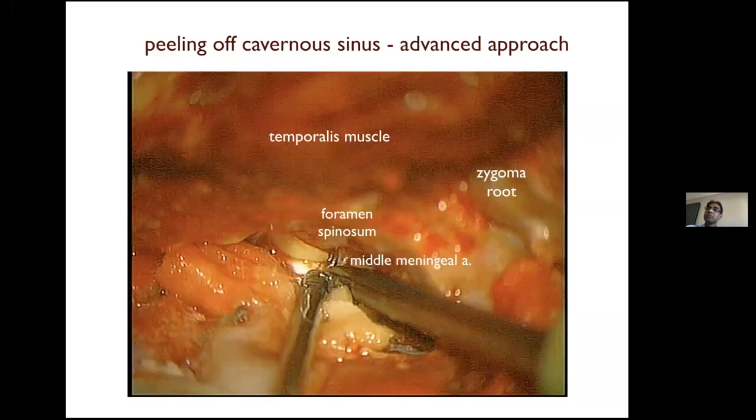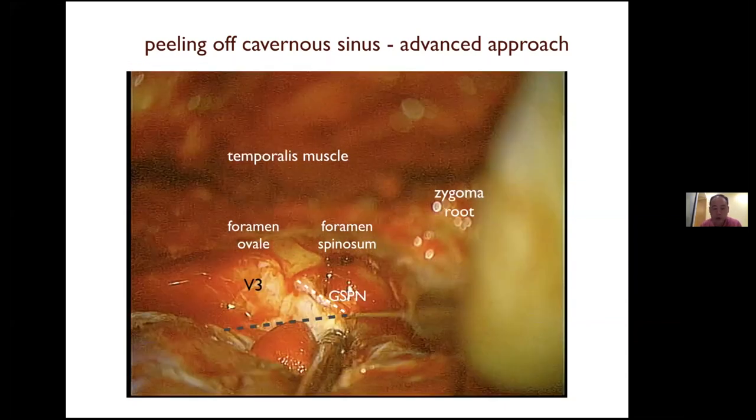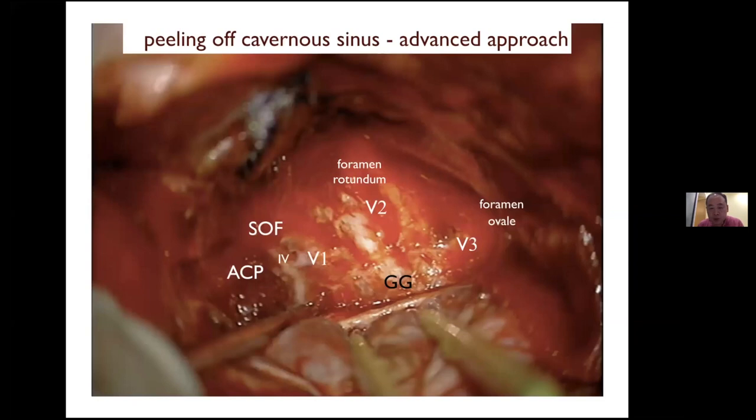For advanced exposure of the cavernous sinus, turn your microscope to the middle meningeal artery, find it, then coagulate and cut it. Then expose V3, push the dura backwards, and be careful to preserve the GSPN. Push the dura anteriorly to posteriorly — not perpendicular to the GSPN — so you don't injure it. Preserving the GSPN, you can then expose the Kawase triangle and fully expose the lateral cavernous sinus. This is the foundation and basic steps for cavernous sinus surgery.